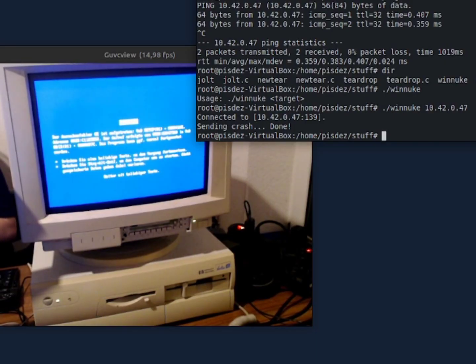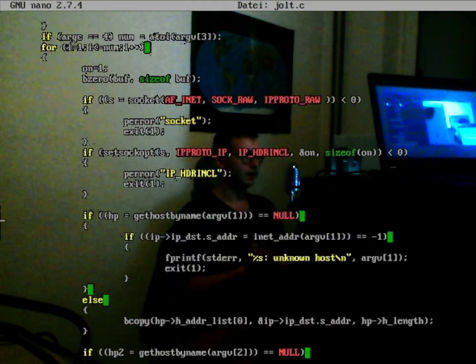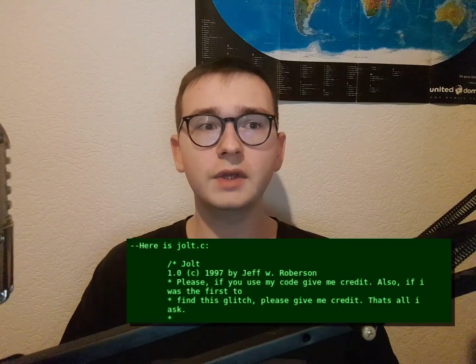Blue-screen! And while digging for similar exploits, I also stumbled upon a file called jolt.c. It was written by Jeff W. Roberson back in 1997, and he asks you to give him credit if you happen to use his code. So Jeff, if you're still among us, here's that credit of mine.